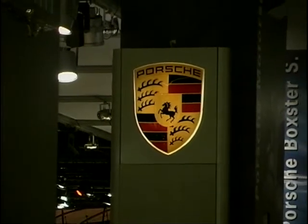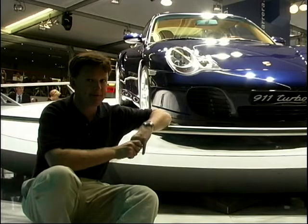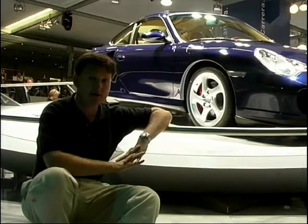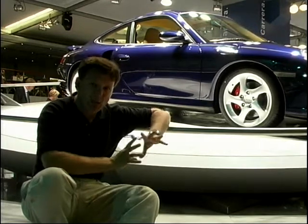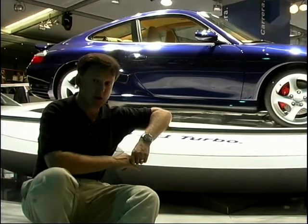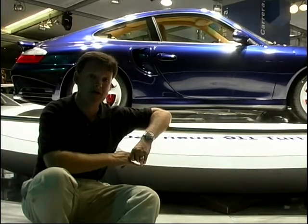Well, you can always rely on good old Porsche to come up with a barnstorming car for the motor show, and they really haven't disappointed in the shape of the new 911 Turbo. It's going to be introduced in the UK in the new millennium, in the year 2000. Under the bonnet of the 911 Turbo, you get 420 brake horsepower from a new 3.6-litre engine. It will get to 60 miles an hour in 4.2 seconds, to 100 miles an hour in 9.2 seconds, onto a top speed of nearly 190 miles an hour. It is the fastest production Porsche in production at the moment, and it will be astonishing on the road.